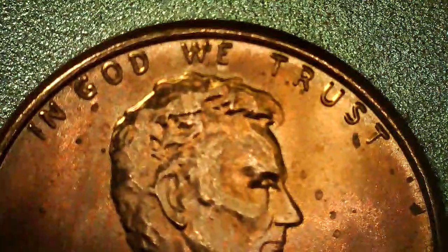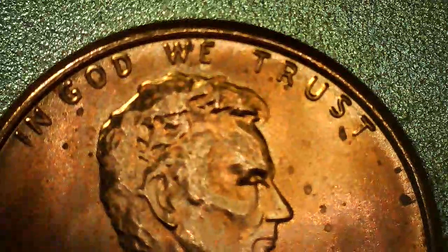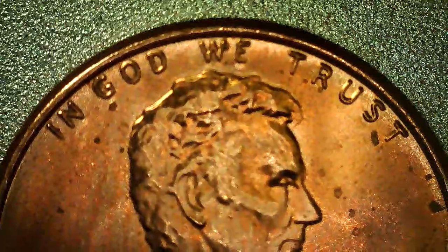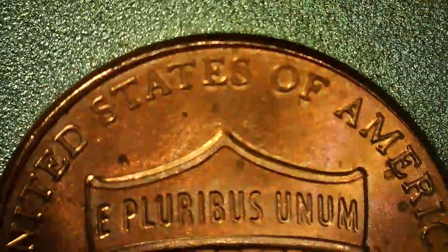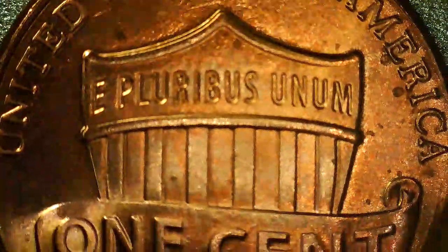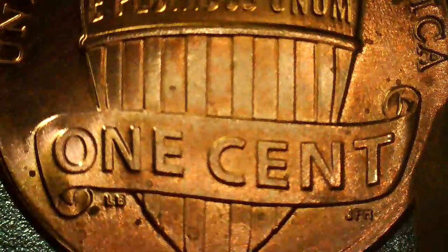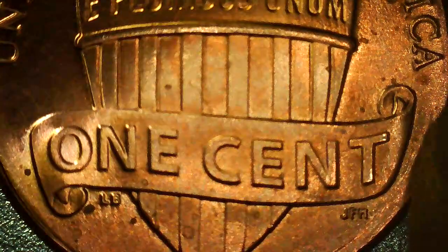This one, as you can see, has some mechanical doubling in 'In God We Trust.' On the reverse, nothing there, but at the bottom you can see some doubling in the initials LB JFM also.